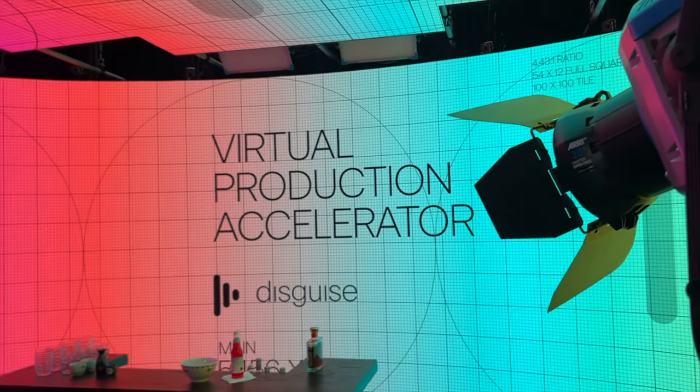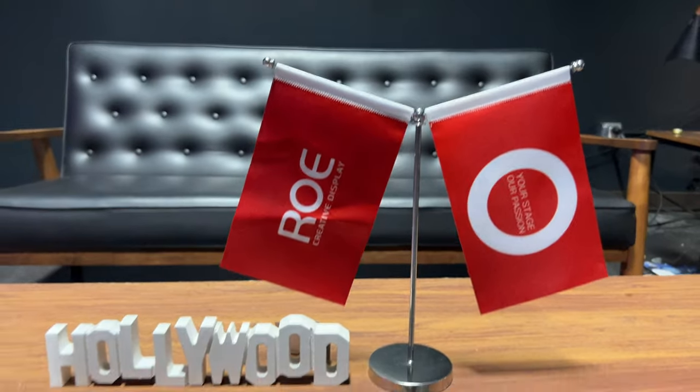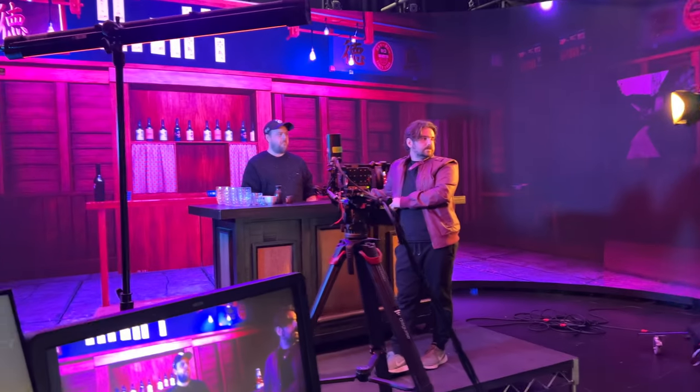Hey guys, this is Alex Pierce from LightsailVR.com. This week I've been doing the Virtual Production Accelerator by Disguise at Rho in Los Angeles. This course is jam-packed, and it's a great combination of in-classroom and on-set experience.